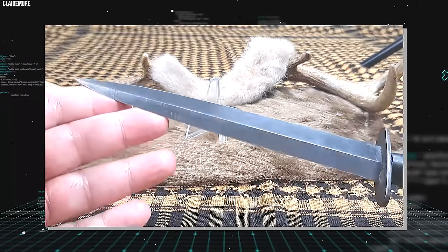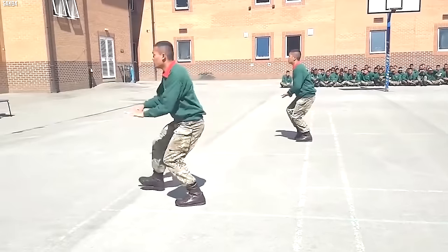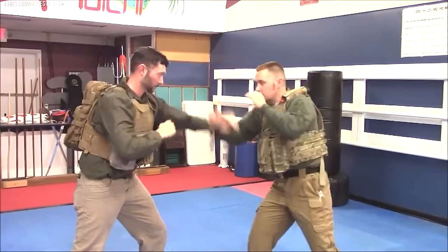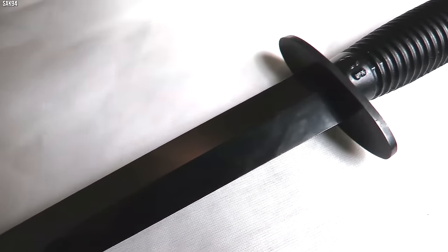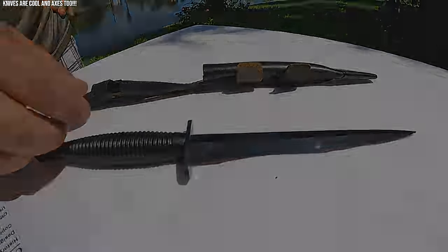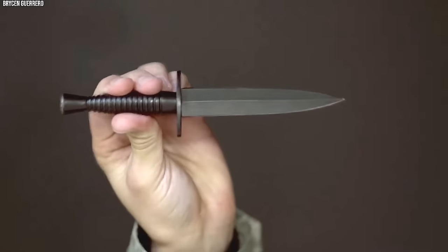The Fairbairn Sykes Fighting Knife's reputation was etched into history by Britain's Special Air Service, SAS, during World War II. Since then, it's been a preferred weapon for many special forces units, its lethal simplicity embodying the deadly efficiency of the soldiers wielding it. Its design principles have been incorporated into countless knives over the years, cementing its place in history not just as a deadly weapon, but as a revolutionary piece of combat equipment. Today, it remains a symbol of silent lethality, harking back to an era where skill, stealth, and uncompromising effectiveness were the hallmarks of the world's deadliest warriors.